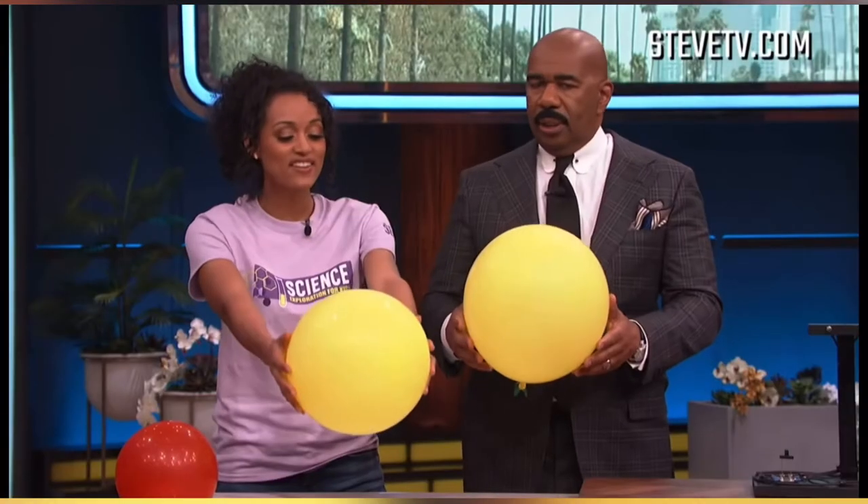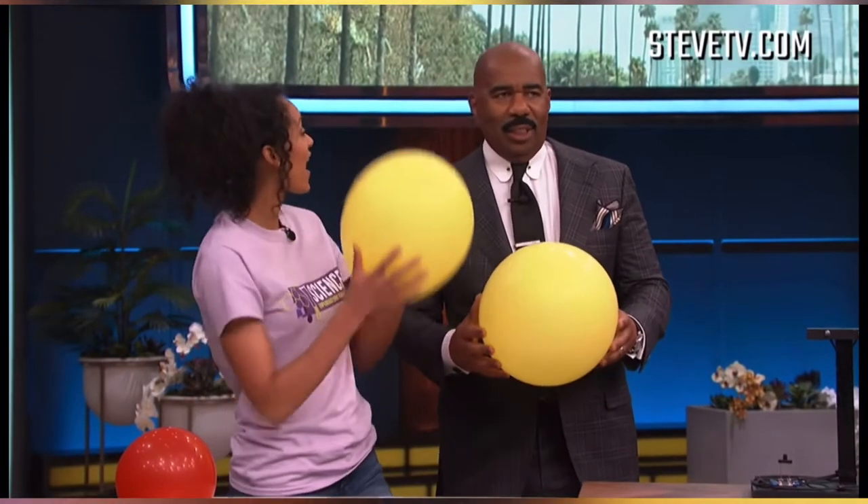Inside of this balloon is actually sulfur hexafluoride. This gas is actually six times heavier — as you can feel — than the air that we breathe.